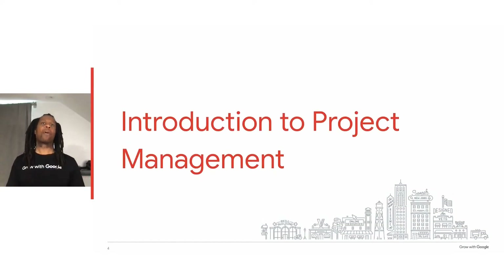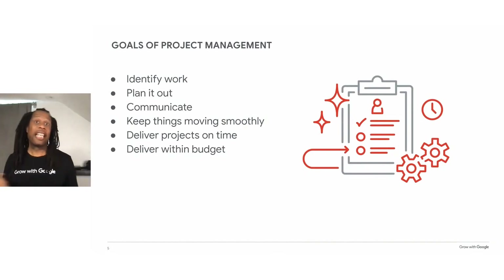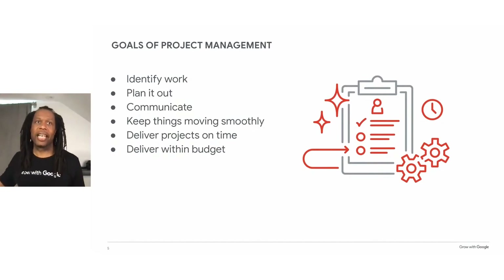Let's talk about what project management is. You may have seen job listings for a project manager, or maybe even report to someone whose job title is project manager or program manager. Project management is the way a person organizes the resources necessary to complete a project. Typically, project management involves identifying work, planning it out, communicating with team members and stakeholders, keeping things moving smoothly, delivering projects on time, and delivering projects within a set budget.